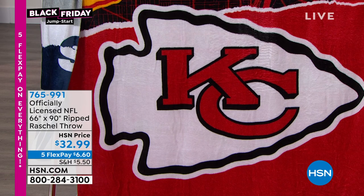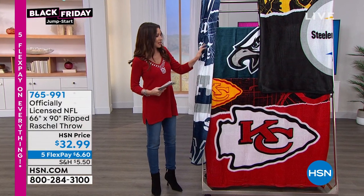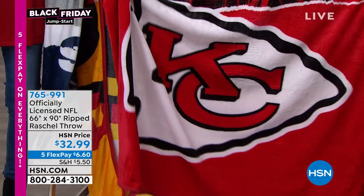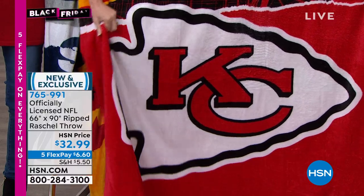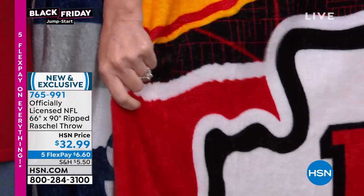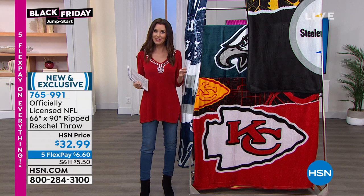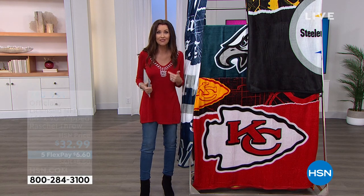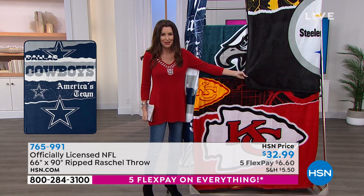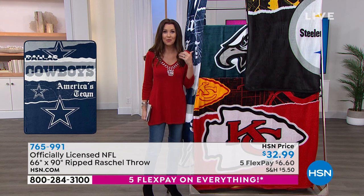It is time for football NFL. We've got the popular Rochelle throws. This is what you want in your home — draped over your couch, on your bed. This is the big 66 by 90 Rochelle throw. And every year as soon as NFL season starts, we have the NFL licensed throws. These are the micro Rochelle fabric that's super easy to launder. They're always popular. We always sell out long before the holidays.